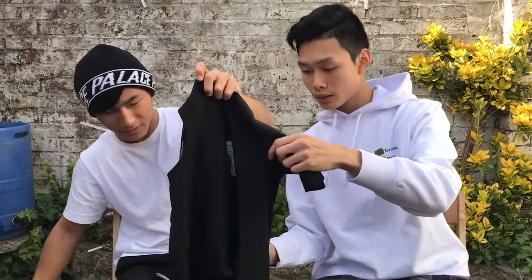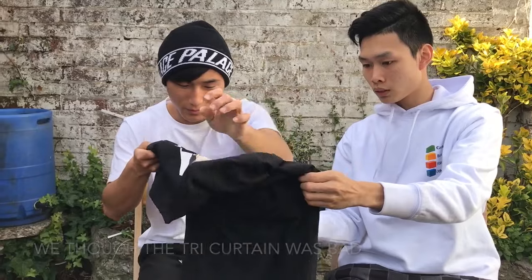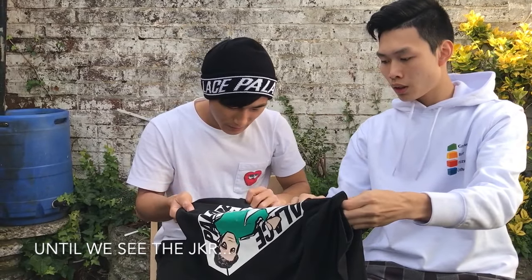The quality is bad — the print is off. It looks so budget.